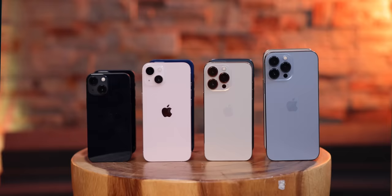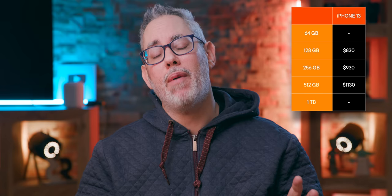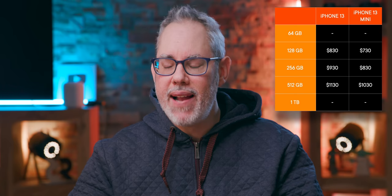An iPhone 13 will cost you the exact same amount of money as an iPhone 12 did just last year. Only now you get more for that money, including double the starting storage: 128 gigabytes for $830, 256 gigabytes for $930, and 512 gigabytes for $1,130. If size really doesn't matter to you but the upfront price does, you can get the mini — identical in every way except for wireless charging speeds — but a hundred dollars less for every storage tier.